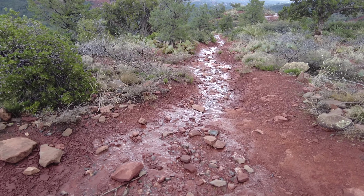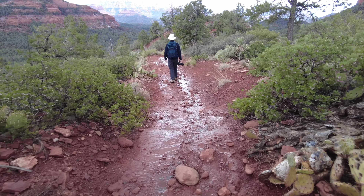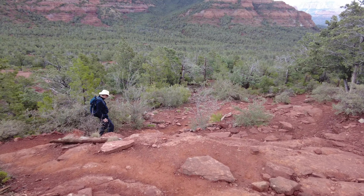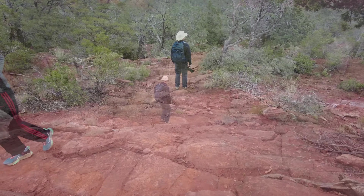I got my right foot saturated in mud in one spot, and of course feet are wet — same for Lorraine. So at times we're trying to avoid the really, really wet and muddy spots.